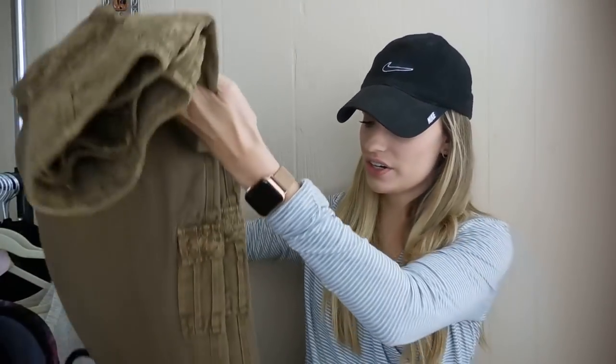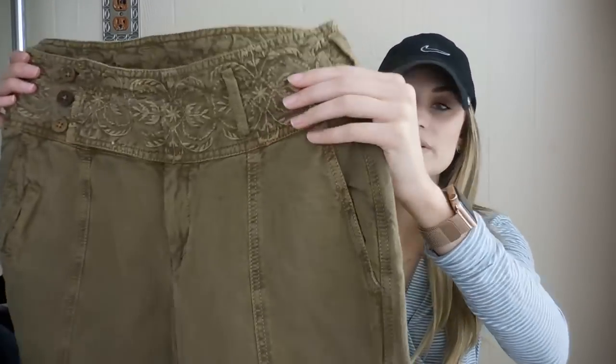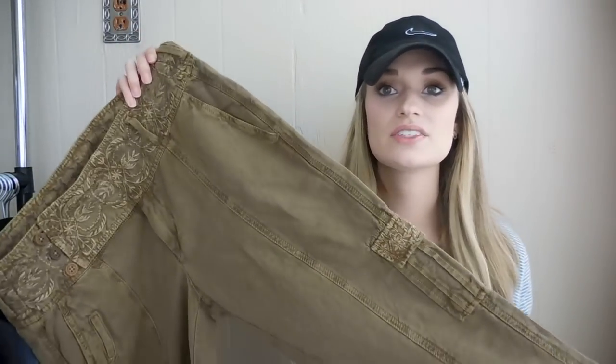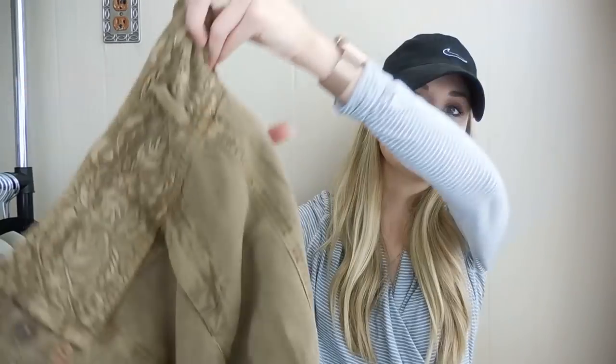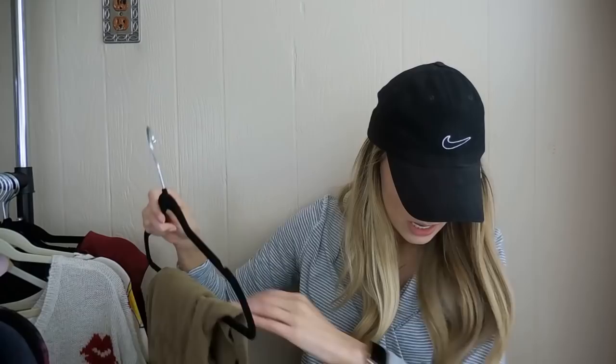Moving on, we have a pair of Sundance cargo pants. I really like these; I was excited to find them. I did a quick research at Goodwill and could see that Sundance cargo pants specifically do really well from the Sundance brand. They're also from 2019 — it's on the tag. These were another quick seller. I bought them from Goodwill about a week or two ago. They were listed at $65 for a short time before I received an offer of $45, which I accepted, making my Poshmark earnings $36.